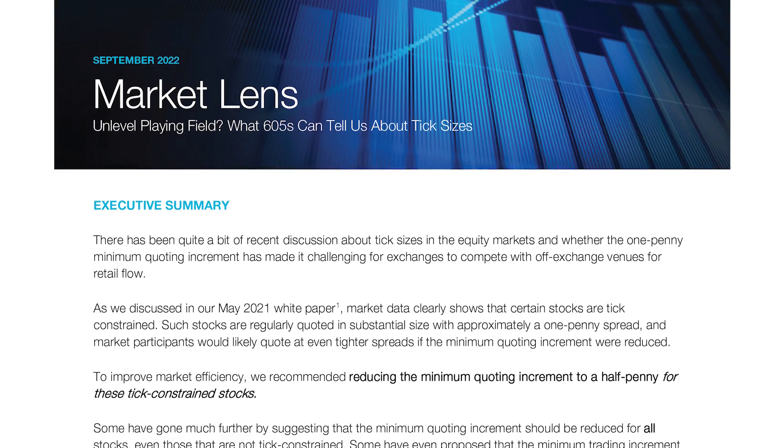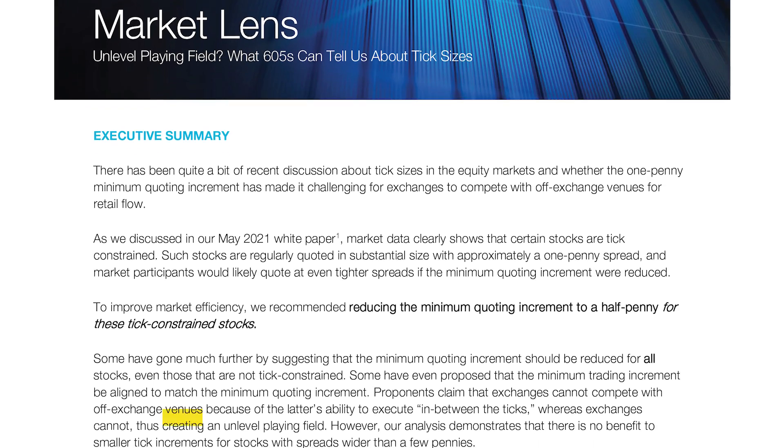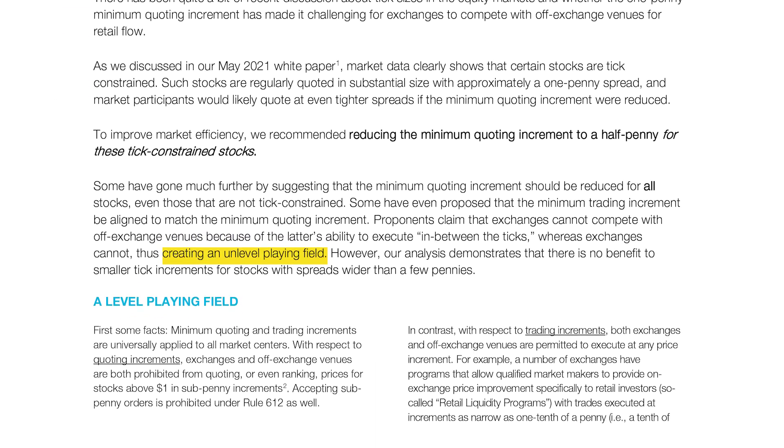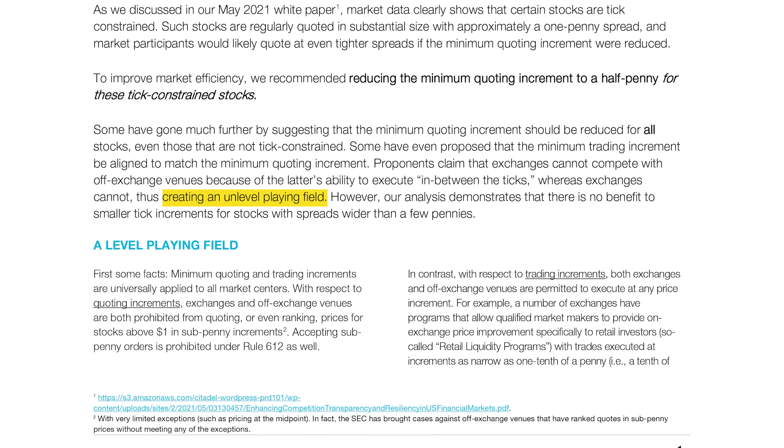My name is Greg Berman, Managing Director at Citadel Securities. Recently, there's been a lot of discussion about tick sizes in the market and whether or not the rule that prevents quoting in sub-pennies has somehow created an unlevel playing field between exchanges and off-exchange venues such as Citadel Securities.